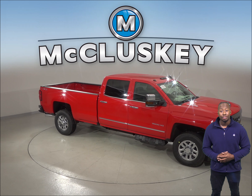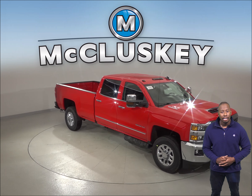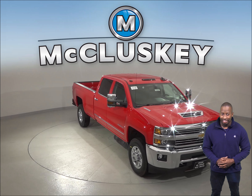Have you been considering the 2019 Nissan Titan XD? Well, take a look at the 2019 Chevrolet Silverado HD and you will definitely change your mind.